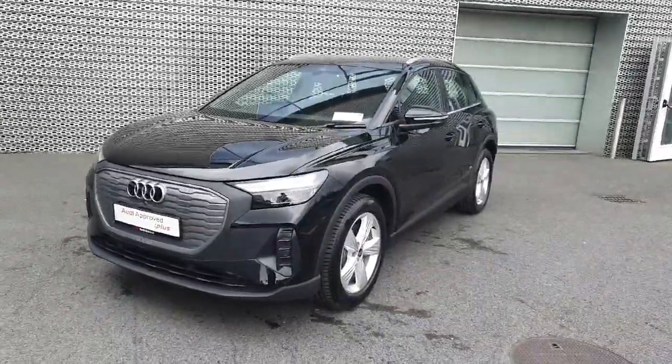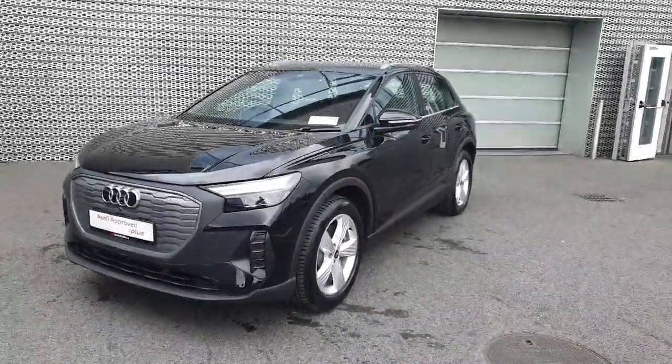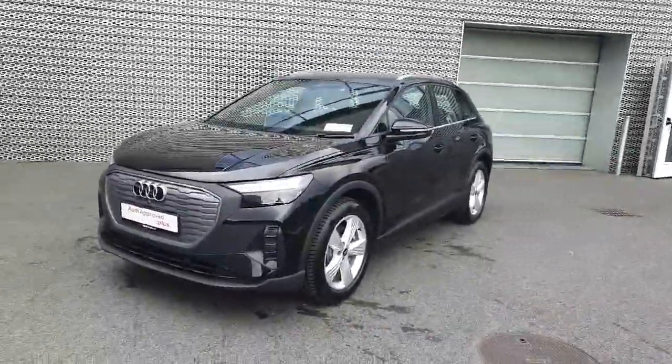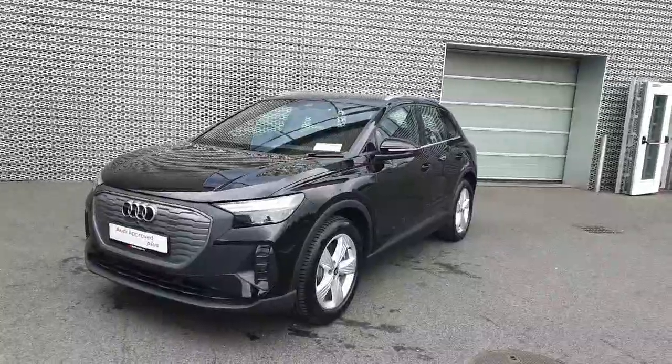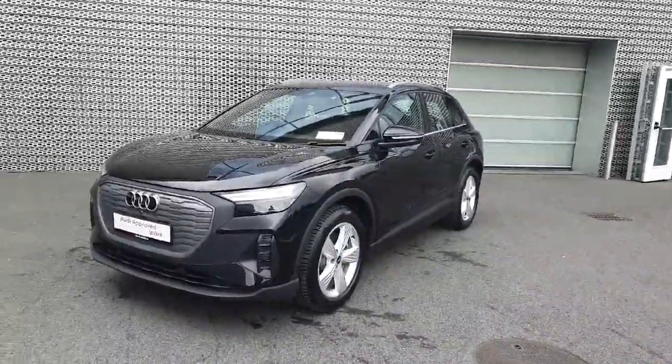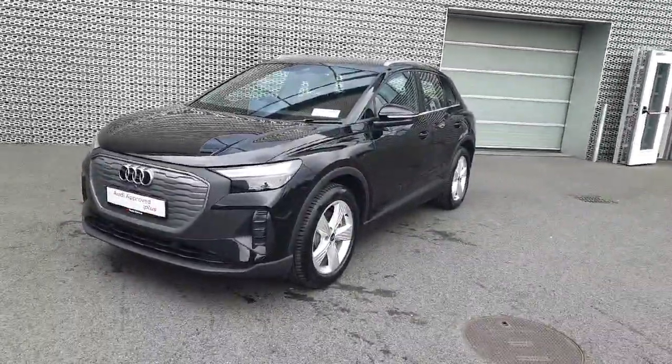We have a beautiful example here of the new Q4, so if this is of interest to you and you would like to see it in person or bring it for a test drive you are more than welcome to visit us at Audi North Dublin. Or you can give us a call at 01 850 2100 and a member of the sales team will be happy to help you. Thanks for watching, bye bye.